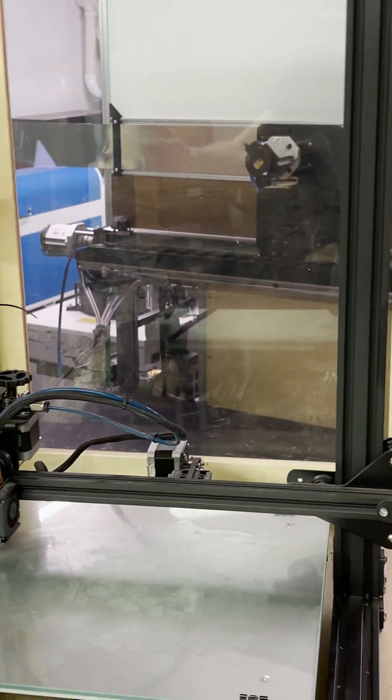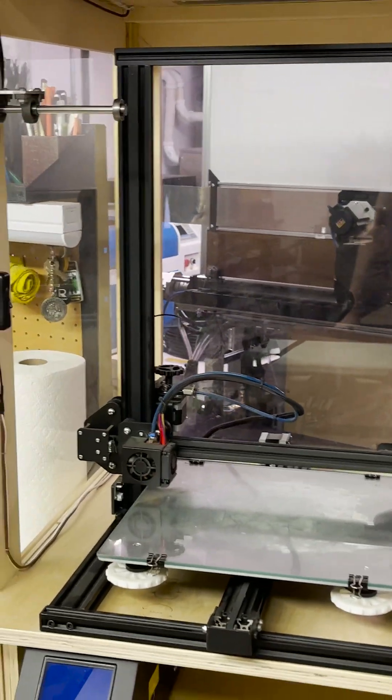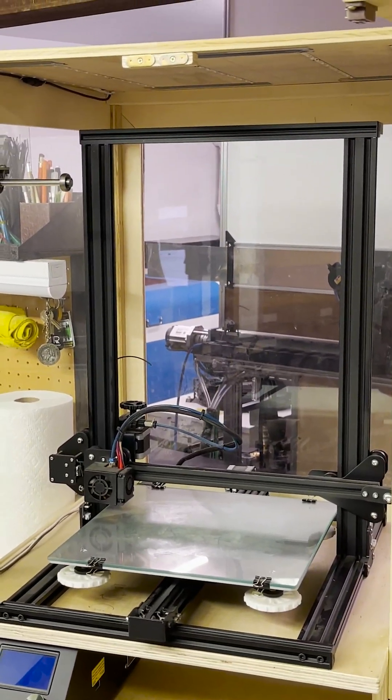This was my first 3D printer. It's a CR-10S. I bought it about seven years ago for about $600. It really changed my life trajectory.